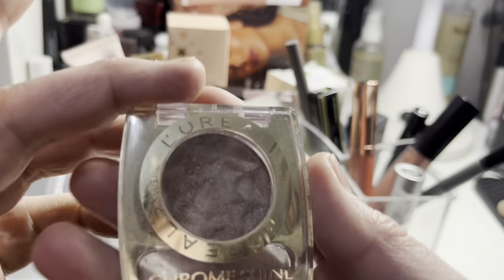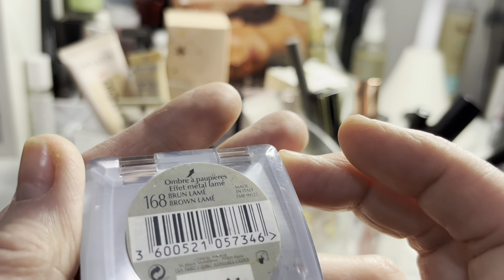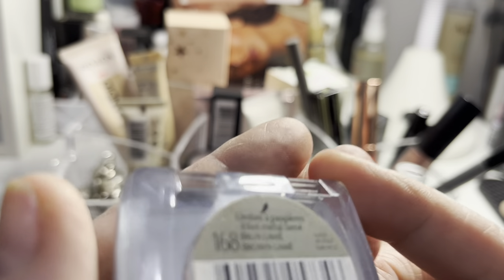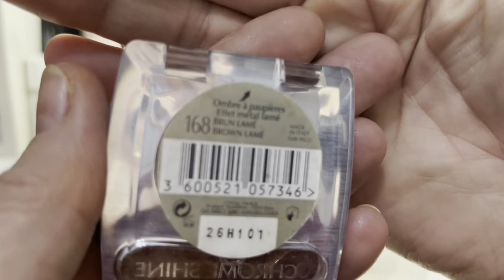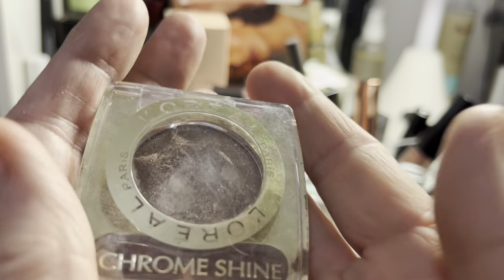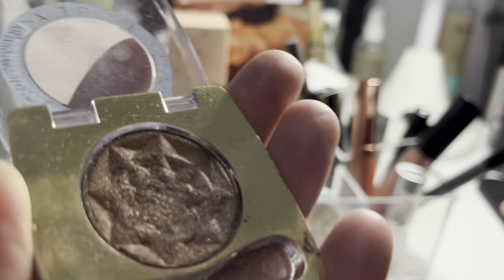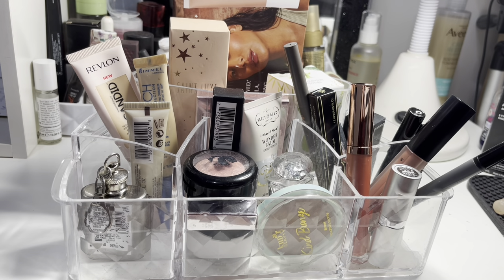This was really lovely — it was the L'Oreal single eyeshadow, a chrome shine in a brown lamé shade. It's a gorgeous, slightly sparkling glittery shade, and it's nice for a night out but equally really nice as a daytime shadow too. So I'm keeping that. I was thinking I'd maybe get rid of a few of my singles, but so far they've proven pretty good.